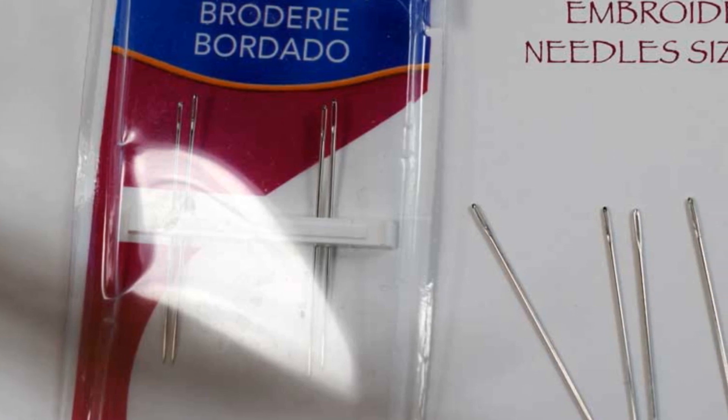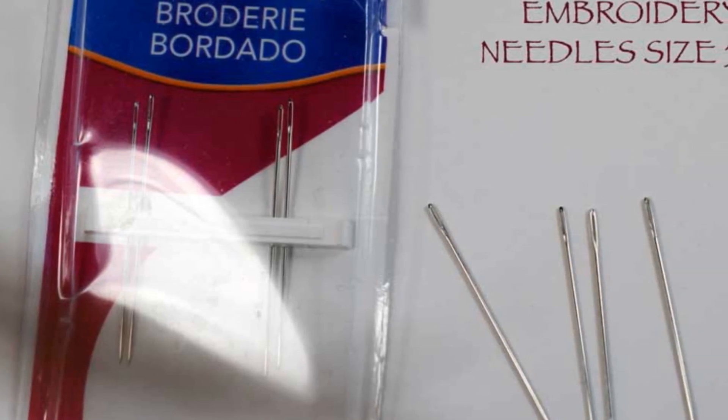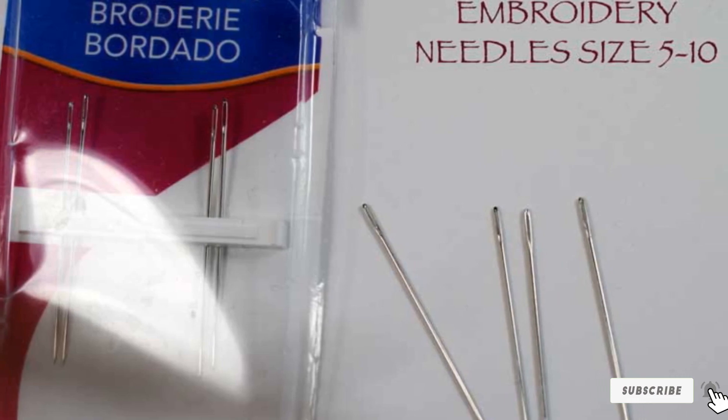These are strong needles designed to serve you for a long time. Generally, they are reliable needles for dealing with most weaving projects.